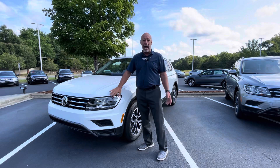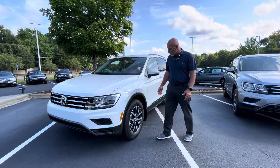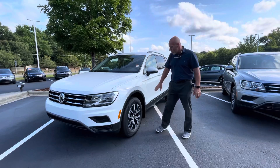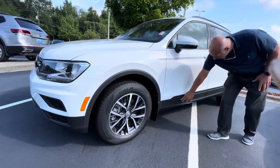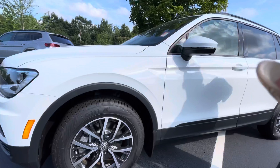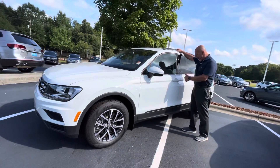First of all, white is the color. I have a white car — I love white cars. White is the perfect color, especially on this Tiguan. With these wheels, with the black and all the black down here and all the black accents, I think that the white really stands out and makes all the black accents pop.